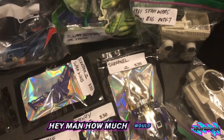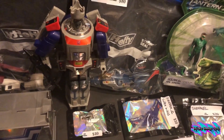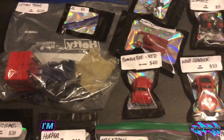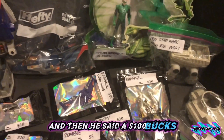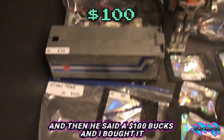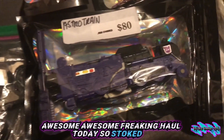I said, "Hey man, how much would you do for all of them?" He said $200, and I was like, I'm probably going to do it if I can get a bargain. If not, I'll just get a couple. Then he said $100 and I bought it all. Awesome, awesome, awesome freaking haul today — so stoked!